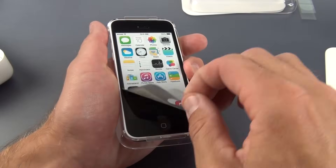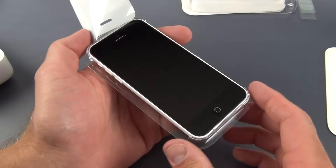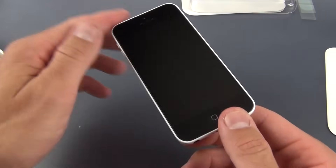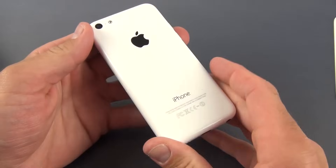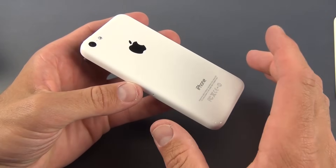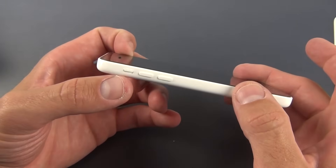All iPhone 5Cs have a black screen — there is no white screen option available. We bend the tray back to release the phone. The first thing I notice when handling the 5C is just how much heavier and denser it feels compared to the 5S or iPhone 5. This weighs about 4.6 ounces on my scale, versus about 3.9 ounces for the iPhone 5 and 5S — so there is a bit of a weight gain.